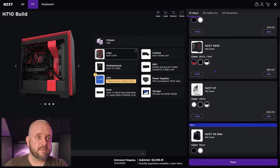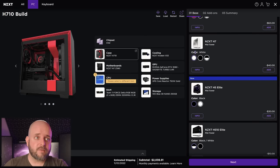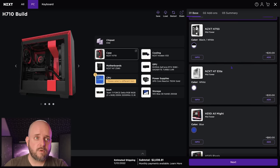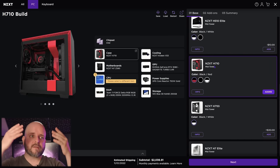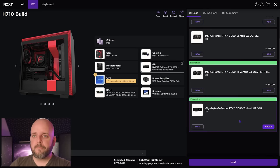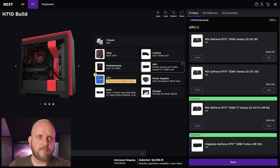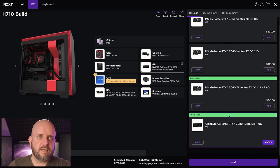Praise to NZXT for how even during the shortages they went out of their way to tell you exactly which GPUs you would be getting. But what I don't get is that there isn't a shortage right now — so why are the only choices a 3050, 3060, 3060 Ti, and a 3080? Why that?